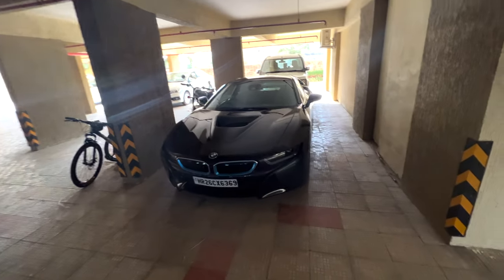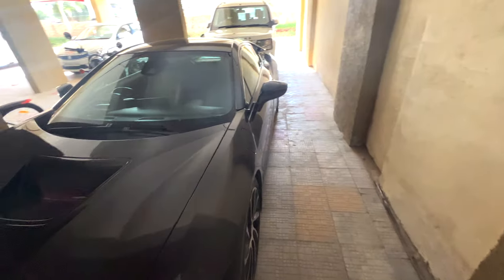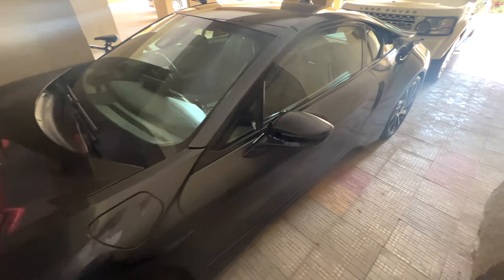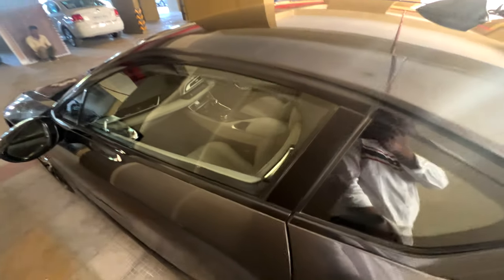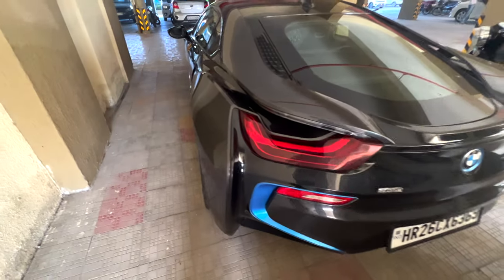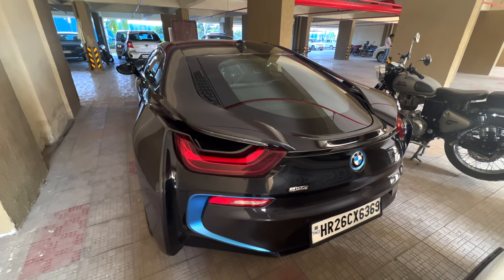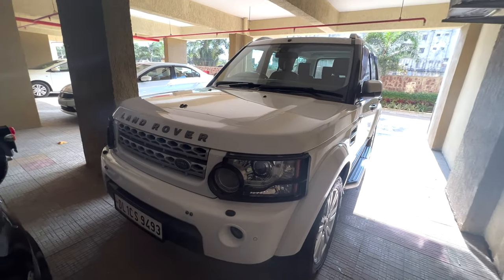So guys, this is the thing I was showing you — the BMW i8, which is all numbers but very beautiful, in a beautiful black color. The interior you can see is a lot more sexy, and the main version of it — the back of it — is beautiful. Behind it is a great car.